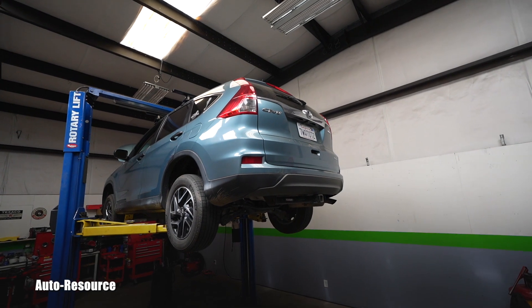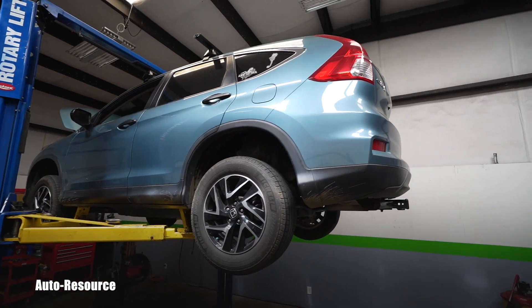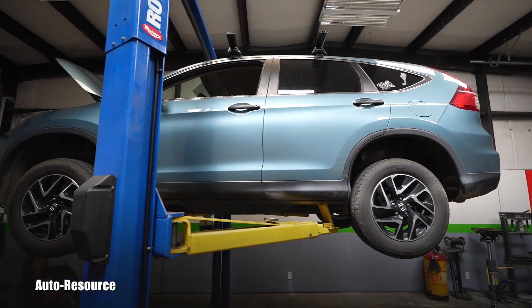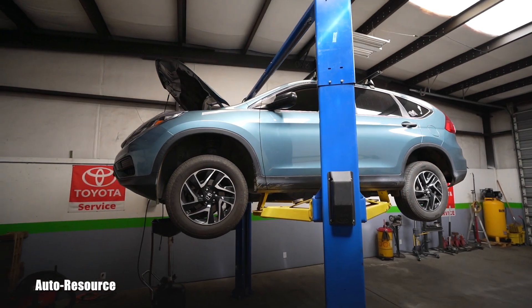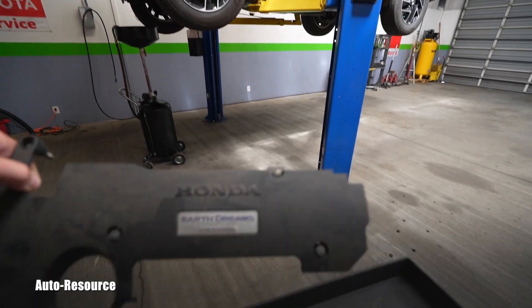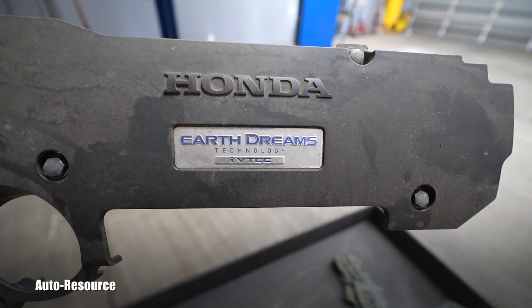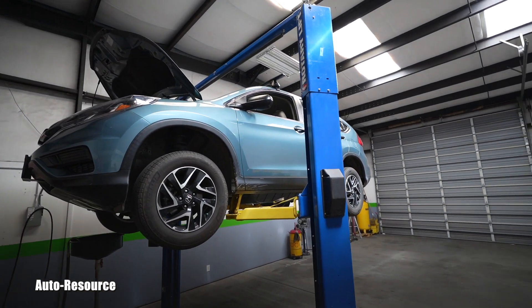Hello friend, how is it going? Welcome back to Auto Resource YouTube channel. Today I'm servicing our friend's 2016 Honda CRV, equipped with that common four-cylinder 2.4-liter engine — the Earth Dreams engine from Honda.